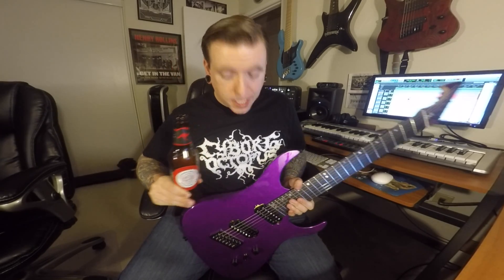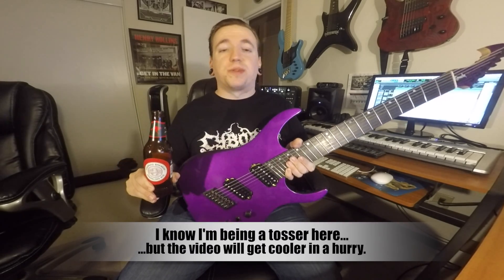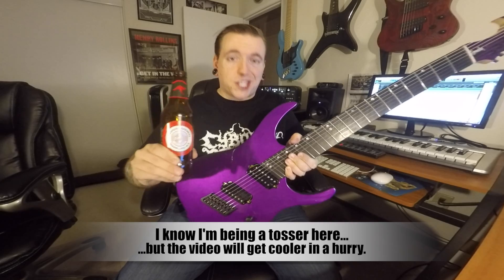Good day to you! Today we're going to be taking a look at this Ormsby — it's a beautiful guitar that plays awesome. Let's take a look.